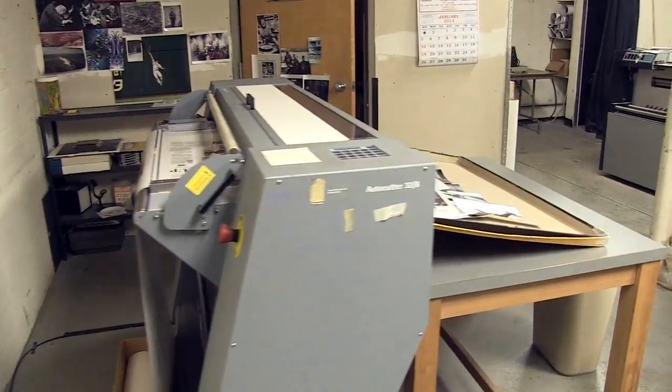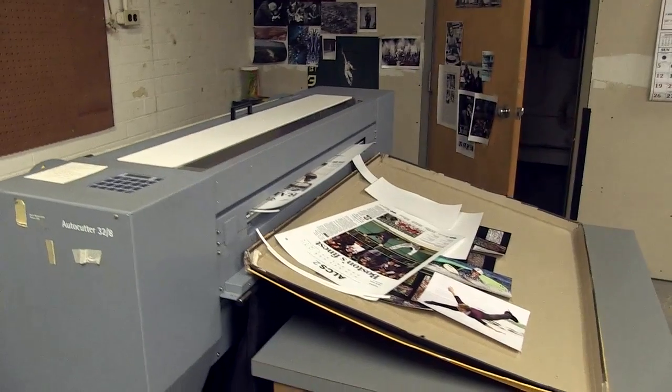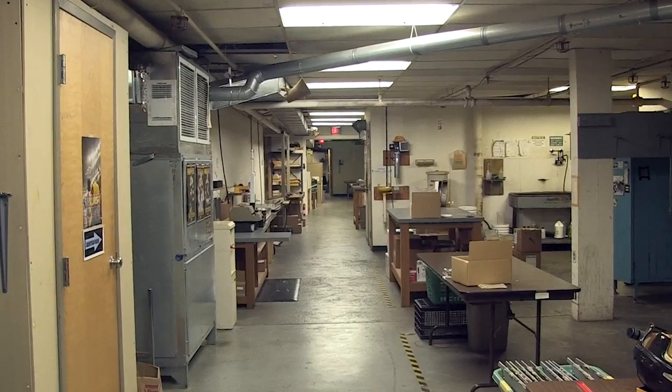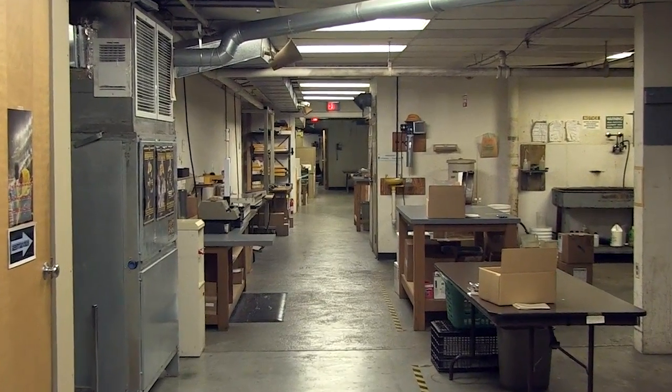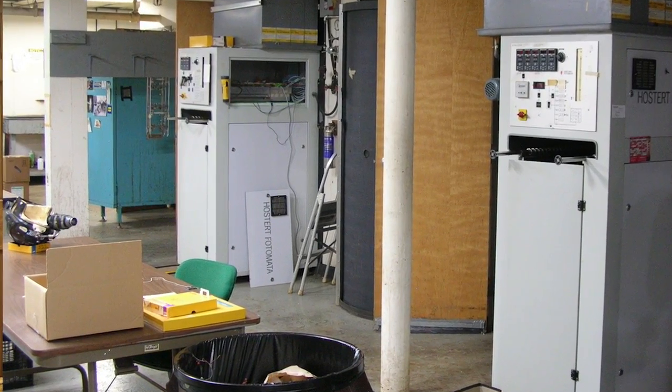What's the secret of your success through these changes in technology throughout these 40 years that you've been in business? Our product, which is essentially a professional, highest quality photographic print, is still there. That's what we offer. And I believe that's one of the reasons that we have survived this perfect storm of a terrible economy at a time when the entire industry was making a transition from film to digital.